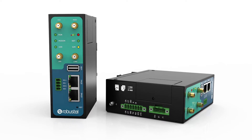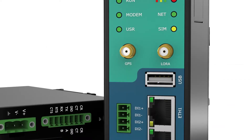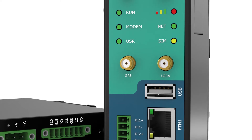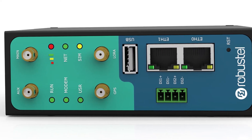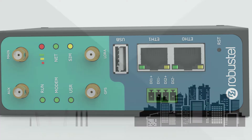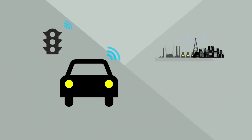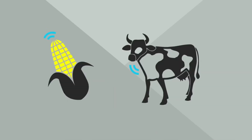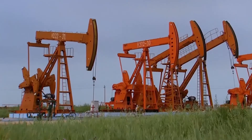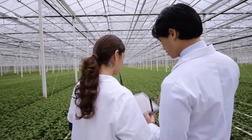Robustel R3000LG is an industrial-grade LoRaWAN gateway integrated with LoRaWAN wireless communication technology and cellular network technology to provide users with wireless long-distance data transmission services. R3000LG allows access to various types of LoRa application nodes and supports wired Ethernet and wireless 4G, 3G, and 2G access to the cloud platform, mainly for LoRaWAN data transmission between LoRa nodes and the cloud platform.